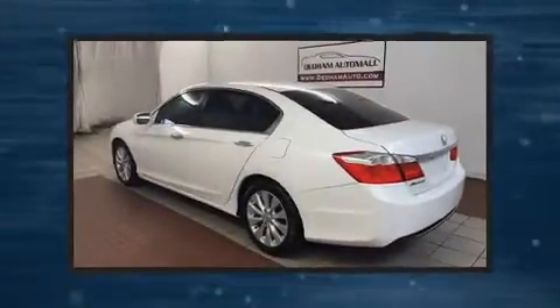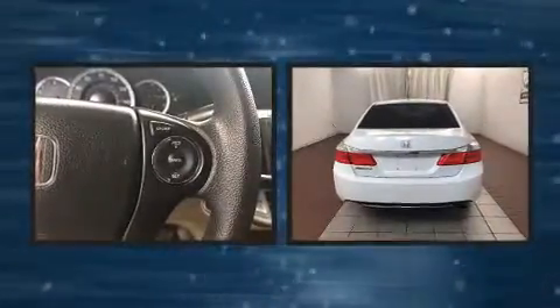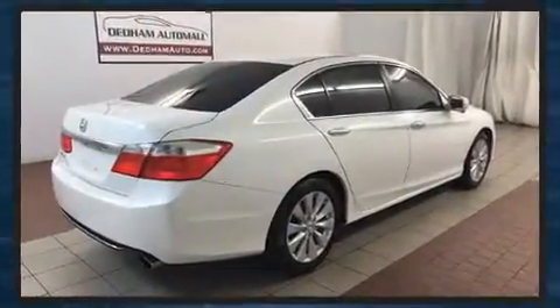Sensibility and practicality define the 2014 Honda Accord. Smooth gear shifts are achieved thanks to the 2.4-liter four-cylinder engine, and for added security, Dynamic Stability Control supplements the drivetrain.